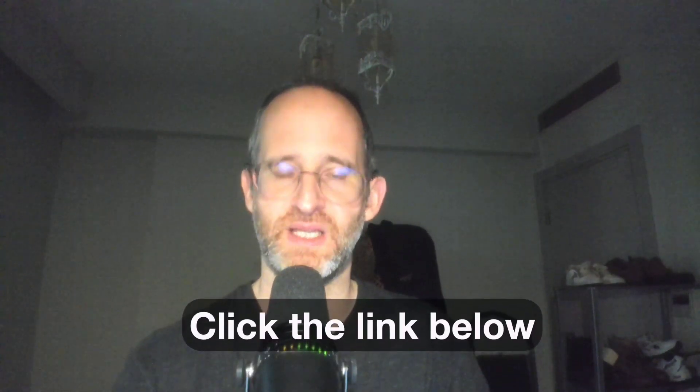Thank you so much for checking out my Printables Prompts Empire review. If you want to take a look at this, go ahead and click that link below. Please like this video — it really helps out my YouTube channel and I appreciate it. Make sure you hit that subscribe button and bell notification as always. Thank you so much for watching — I'll see you again in my next video.